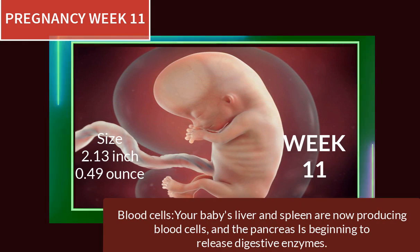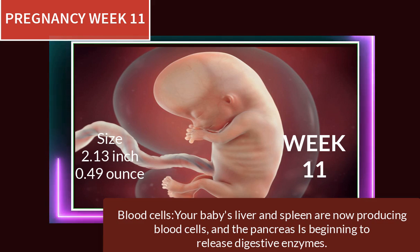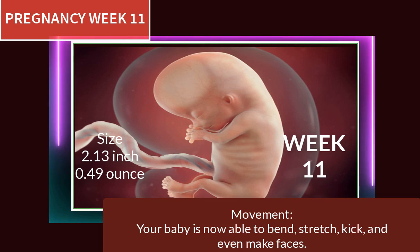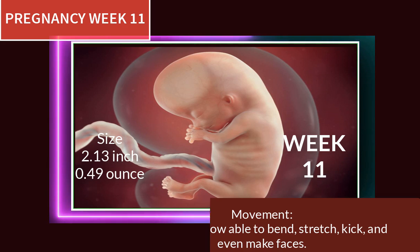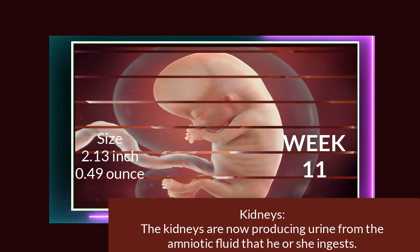At pregnancy week 11, your baby's liver and spleen are now producing blood cells and the pancreas is beginning to release digestive enzymes. Your baby is now able to bend, stretch, kick, and even make faces. The kidneys are now producing urine from the amniotic fluid that the baby ingests.